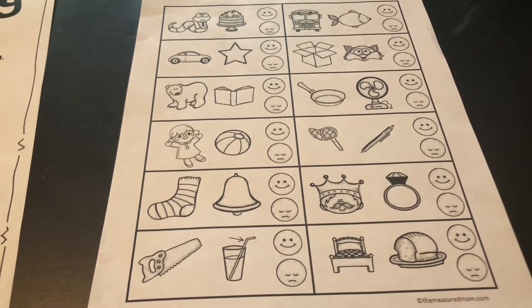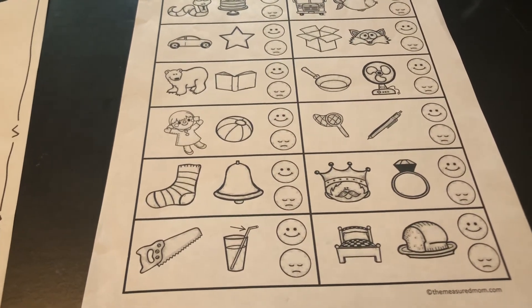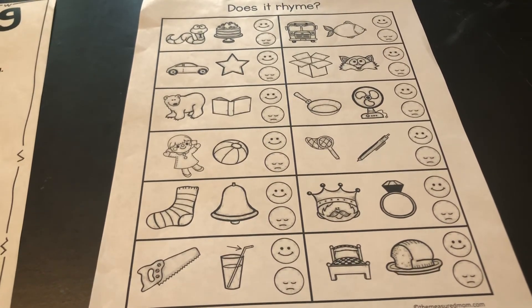Also with rhyming words, the best thing to do is just to rhyme with your kids in conversation, just having them hear the rhyming sounds. That's it. Thanks.